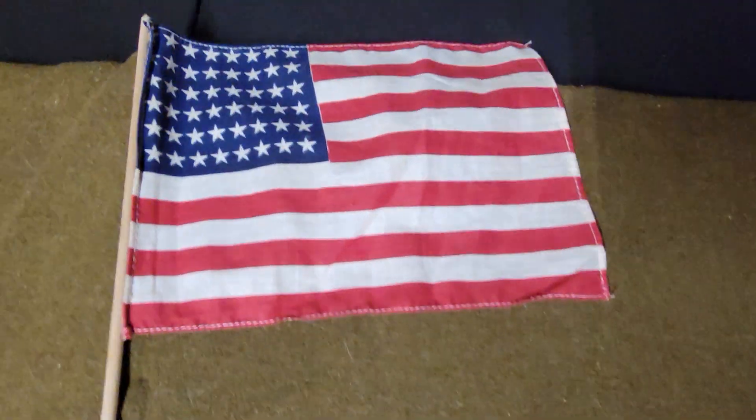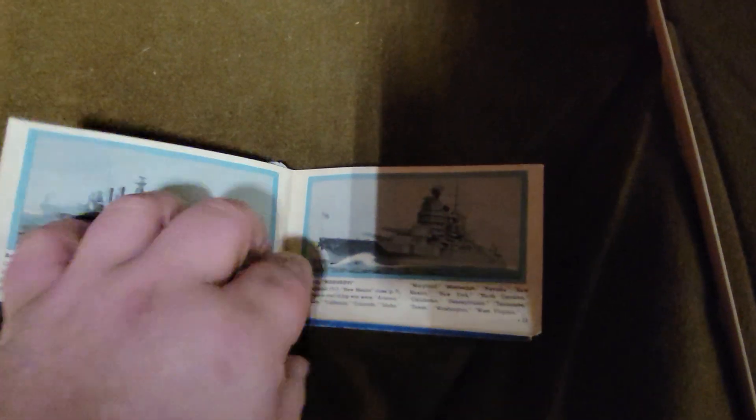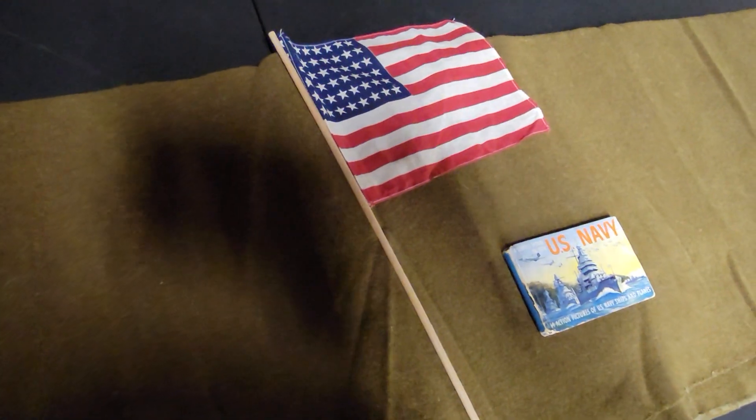I was also able to find a 1942 US Navy pictorial book. I'm careful to open this, but as you can see it has navy ships and descriptions of the different classes of ships. I'd never seen anything like this — it was at an antique store and I decided to pick it up because I like having unique and odd stuff.